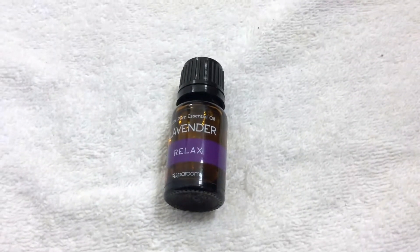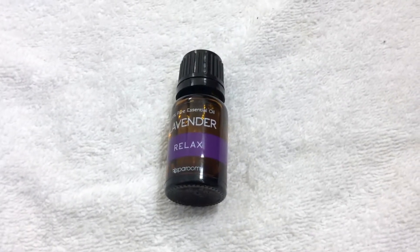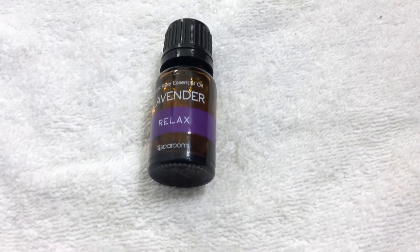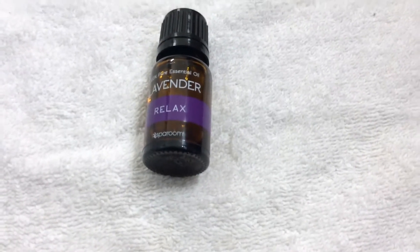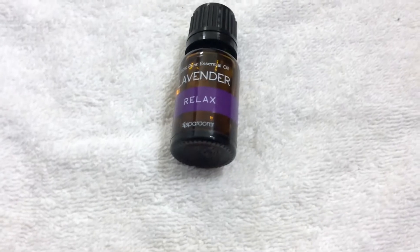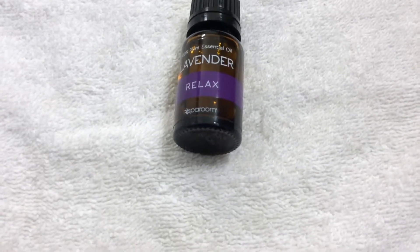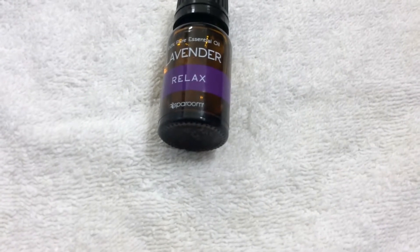If you sniff lavender or rosemary oil before a test, you're actually calmer — I've seen different articles saying students were calmer before taking tests. It also treats acne, which is something I haven't personally tried yet. It's used in aromatherapy as well. This is part of why I put it in my bubble bath with Epsom salt — it softens the muscles and draws out pain.